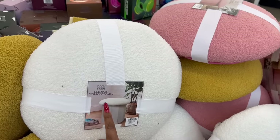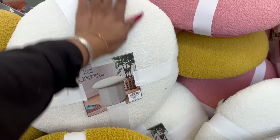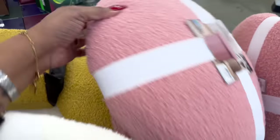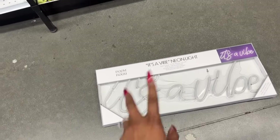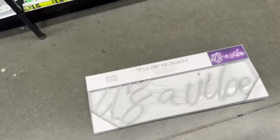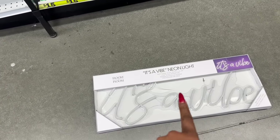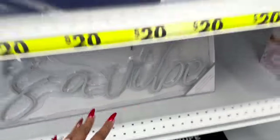These collapsible storage ottomans look new - they're $25 with really nice quality and a super soft top. They have it in white or cream, brown, and a really pretty pink. Those definitely look new. They also have a room-to-room 'It's a Vibe' neon light for $15 - my kid says 'it's a vibe' all the time so I'm tempted to get it for her. That is definitely new.